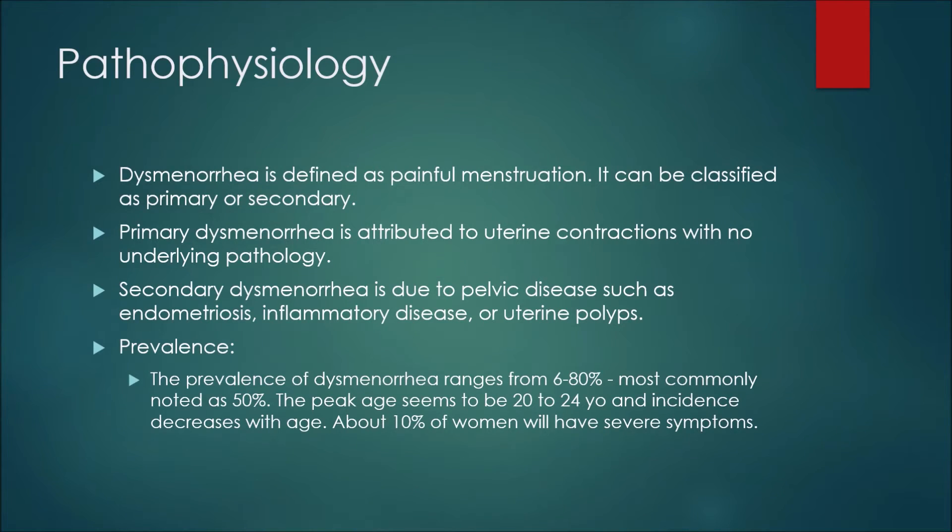The first thing to discuss is pathophysiology. Dysmenorrhea is defined as painful menstruation and can be classified as primary or secondary. Primary dysmenorrhea is attributed to uterine contractions with no underlying pathology. Secondary dysmenorrhea is due to pelvic disease such as endometriosis, inflammatory disease, or uterine polyps. The prevalence ranges from 6 to 80 percent, most commonly noted as 50 percent. The peak age is between 20 and 24 years old, and incidence decreases with age. About 10 percent of women will have severe symptoms.